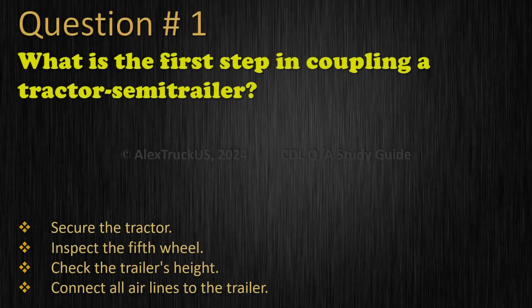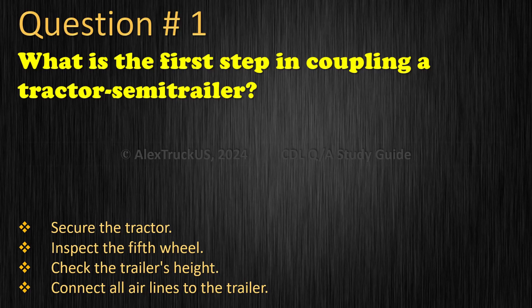Question 1: What is the first step in coupling a tractor-semi-trailer? Options: Secure the tractor. Inspect the fifth wheel. Check the trailer's height. Connect all airlines to the trailer. The correct answer is: Inspect the fifth wheel.